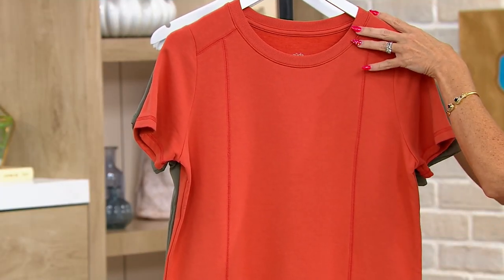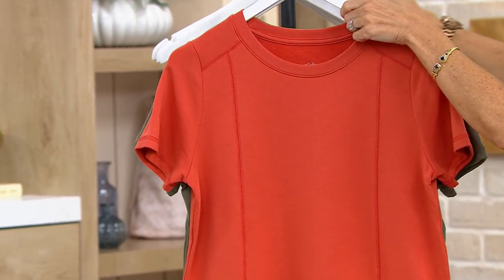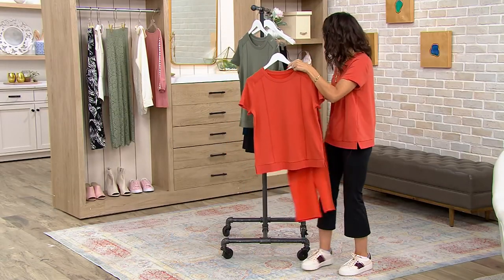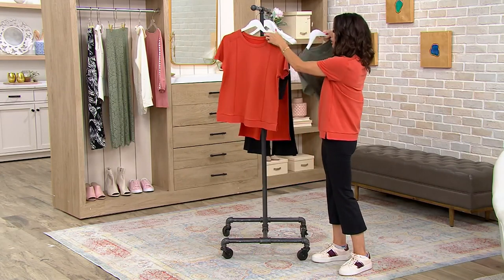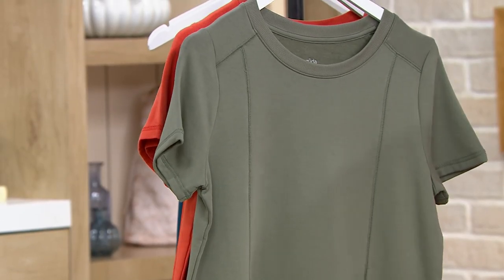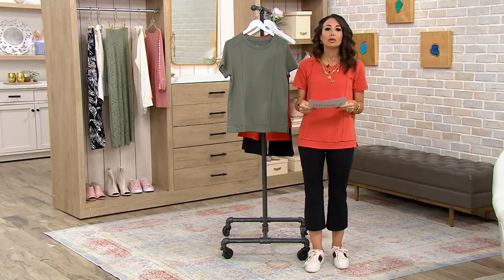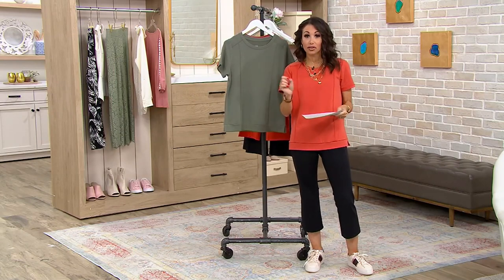We have two colors in this one. This one is called chili, similar to the chili pant that I showed you earlier. And the second one is called agave green. I'll bring agave green forward because I'm wearing the chili, and I want to show you both. First day reduced at this price — you should be excited because you are getting such a peek at all of these incredible Zuda items that are just about to fly off the shelf, and you're the first one to see them.